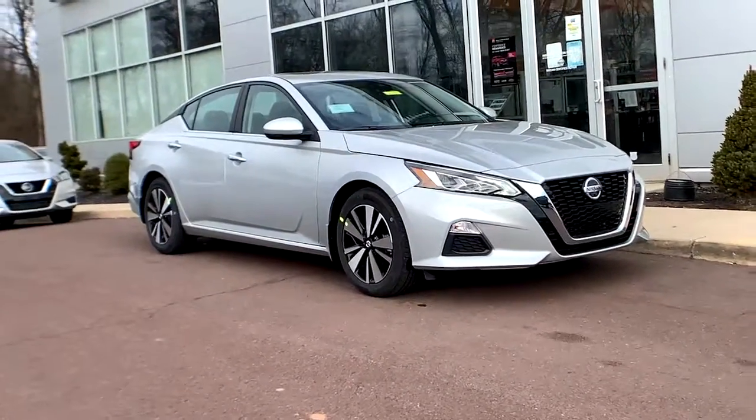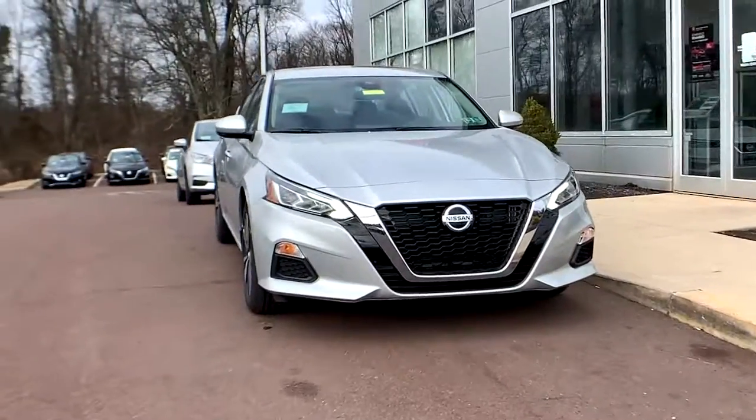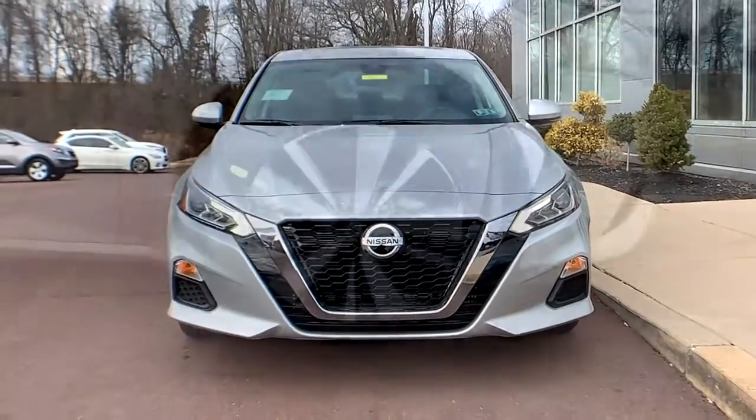This could be the car for you. The 2021 Nissan Altima. Get all the features you want and need in this multi-talented Altima.